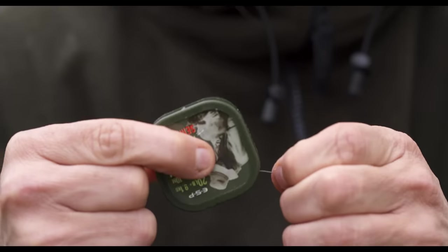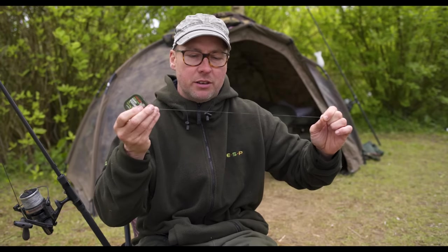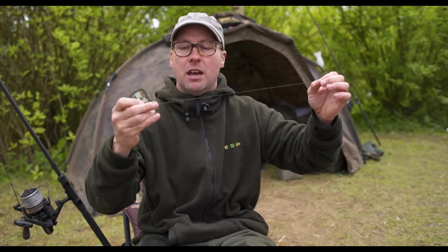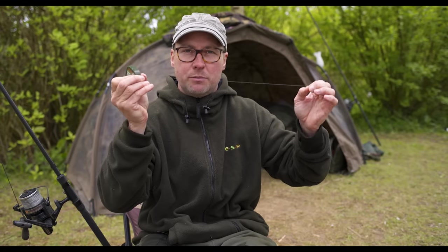To tie this rig, I take a little bit of tungsten-loaded hooklink — on this occasion it's weedy green and it's the semi-stiff. It's testament to the coating on this hooklink that I haven't had to change it on my rods for as long as I can remember. Usually after a fierce battle or two the coating breaks at the knot, but not this stuff — it's really tough and it's perfect for the job.